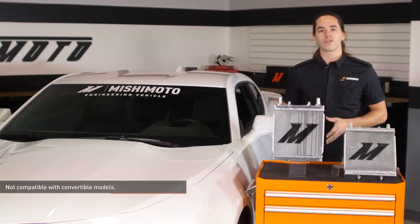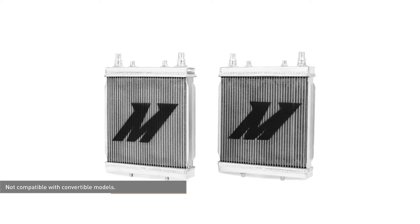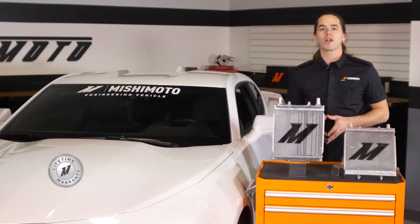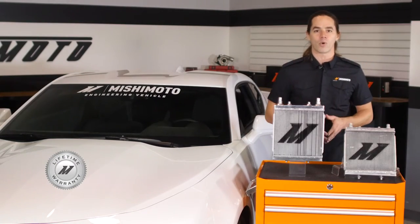These radiators are a direct fit for your 2016 Plus Camaro SS or heavy duty cooling package equipped 2.0 turbo. And like all of our products, they're backed up by the Mishimoto lifetime warranty.